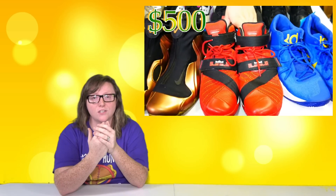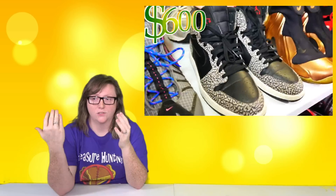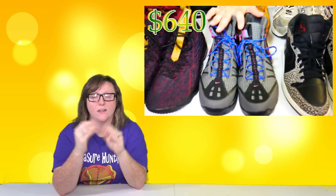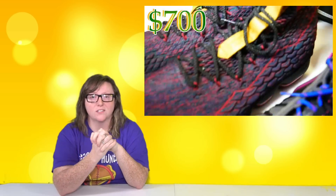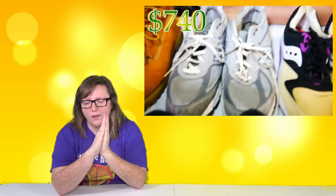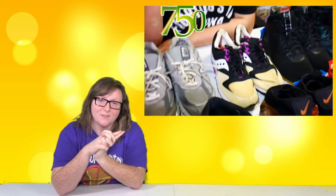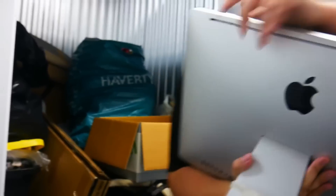Number 9 came out of a storage unit in Maryland. The unit was filled with bronze Jordans and Nikes — we made so much money off of this stuff. This is kind of the stuff we find more often than not. Big profit, awesome find. Baby Jebus also got a few pairs, so overall it was awesome.